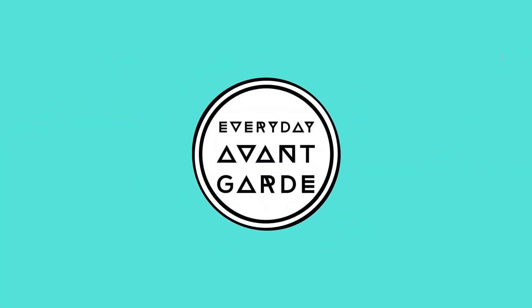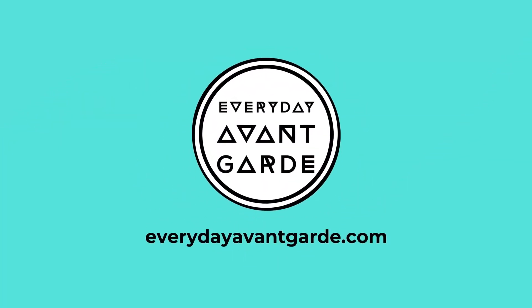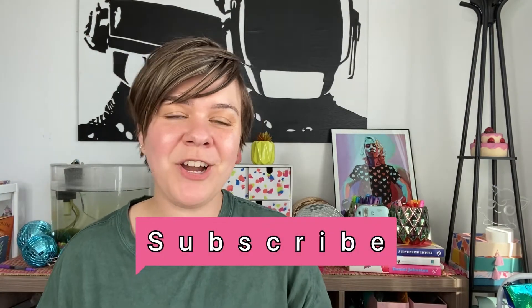Are you thinking about buying linen bedding? Stay tuned because today I'm going to unbox my Bed Threads linen bedding and talk a little bit about linen. Hello and welcome to my channel. I'm Joelle, the Everyday Avant Garde, where I talk about all things creative lifestyle. And today I'm going to talk about linen bedding.